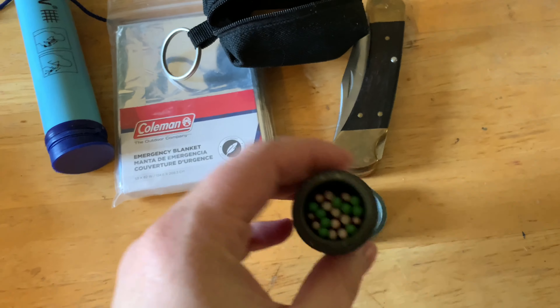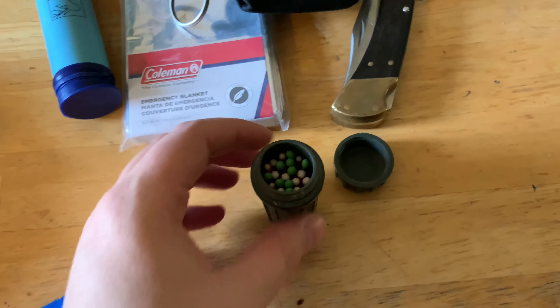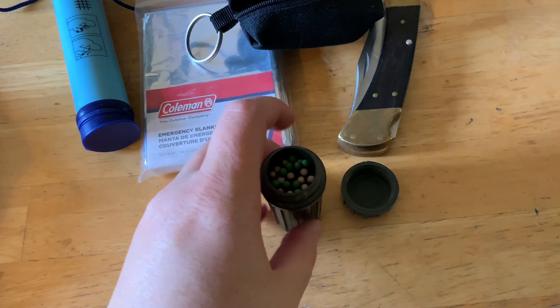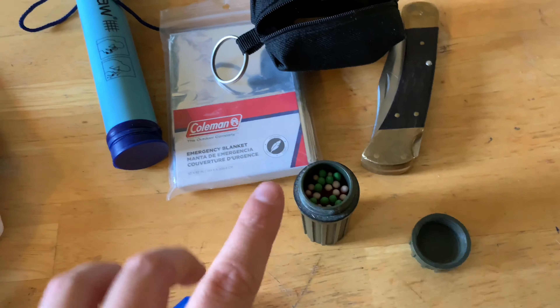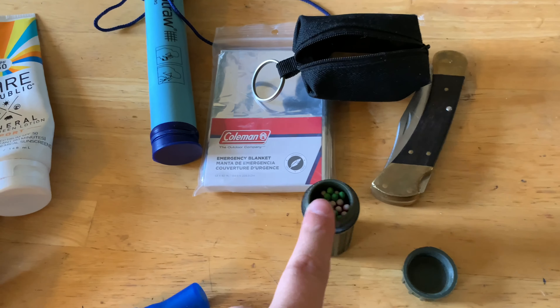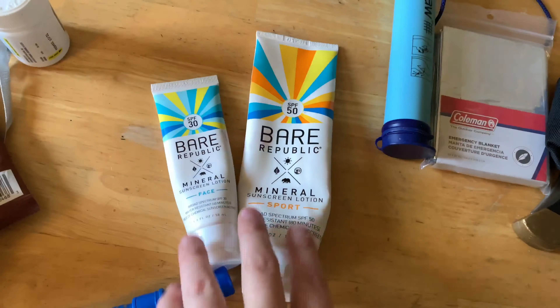I carry a waterproof matches container with a set of matches — usually strike-anywhere matches. You can add a little piece of starter into the cap to make them easy to light, or you can strike them on a zipper or a rock if you need to light a fire. Those are important things to have.